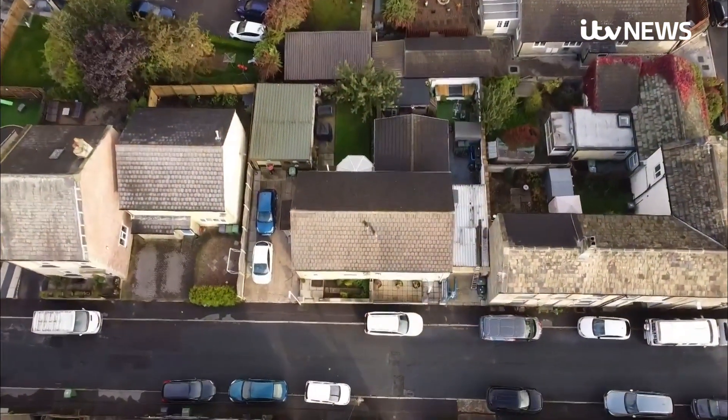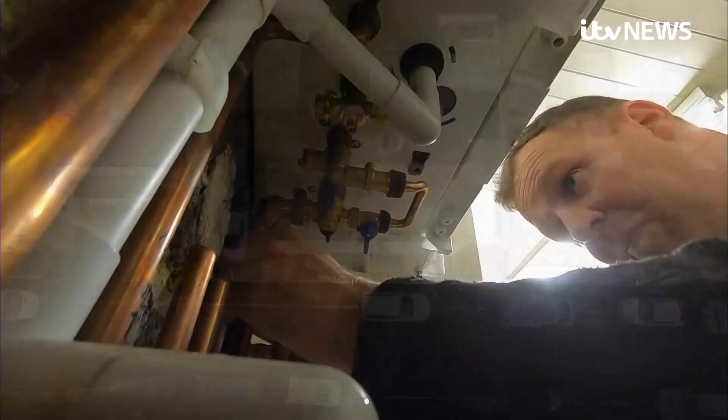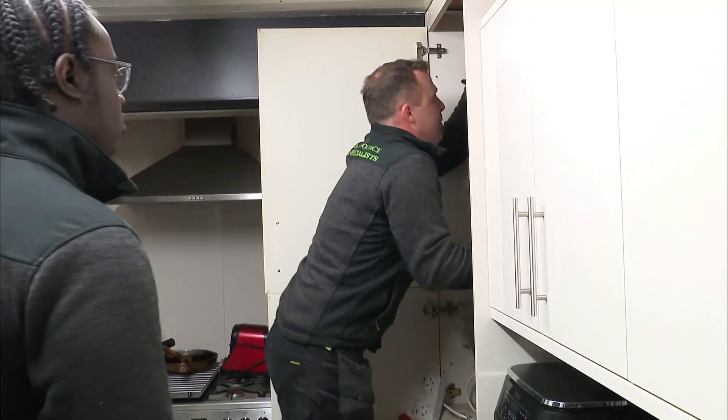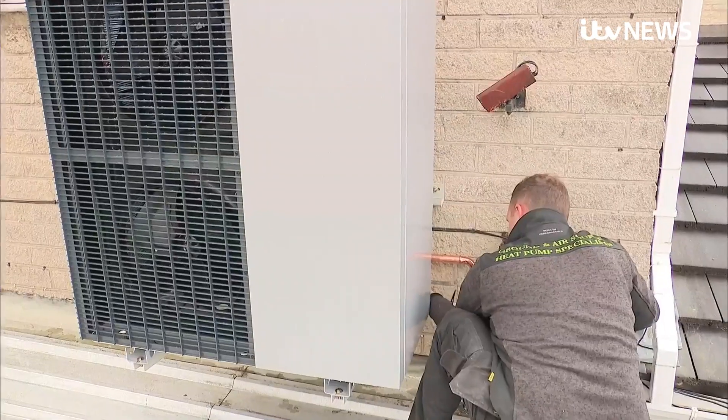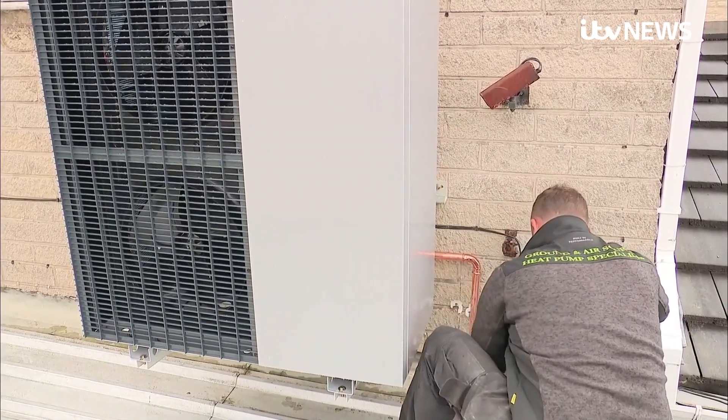Just outside Leeds, this household changed today, with the old boiler replaced by this low-carbon heat pump. The price of gas has gone up and it's better for the environment.